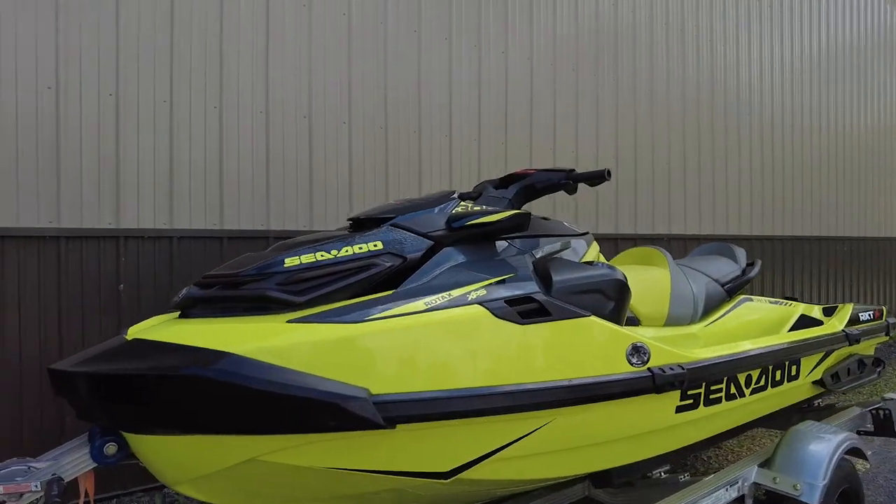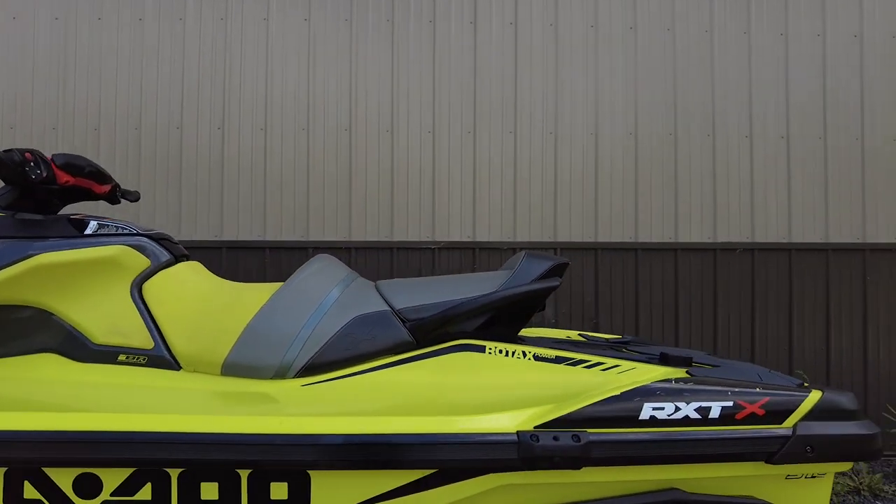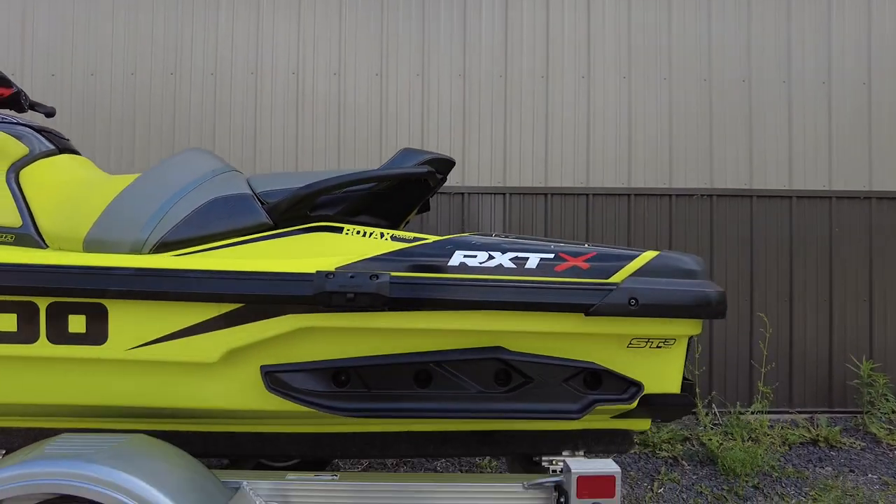With a drive weight of 828 pounds and a full-capacity 15.9 gallon fuel tank, the RXT is meant for long hours of fun, regardless of the water conditions.